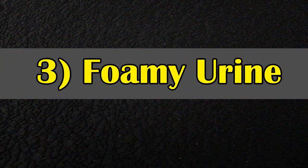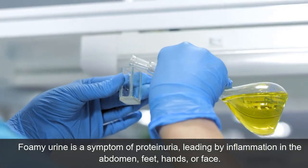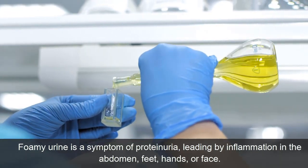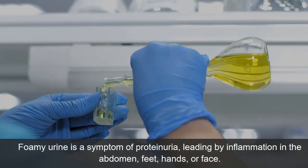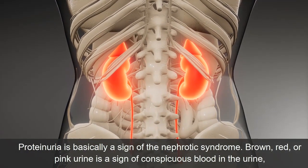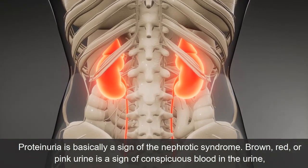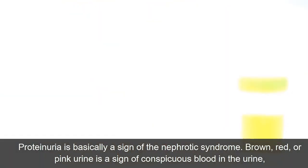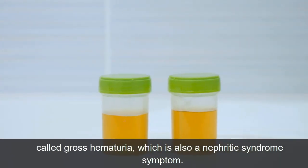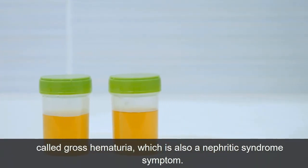Symptom 3: Foamy Urine. Foamy urine is a symptom of proteinuria, leading to swelling in the abdomen, feet, hands, or face. It is basically a sign of nephrotic syndrome. Brown, red, or pink urine is a sign of visible blood in the urine, called gross hematuria, which is also a nephrotic syndrome symptom.